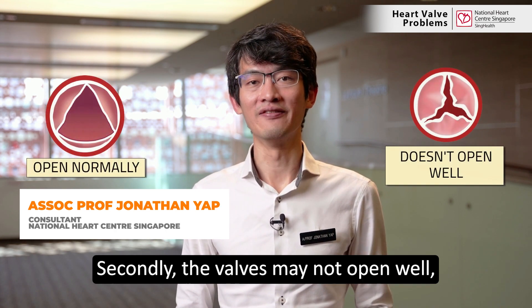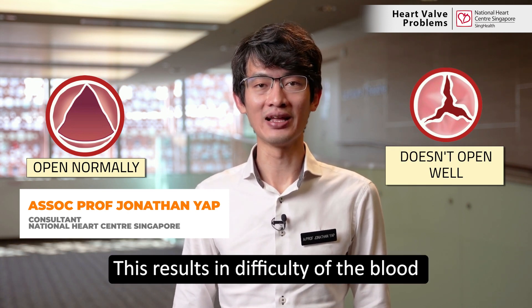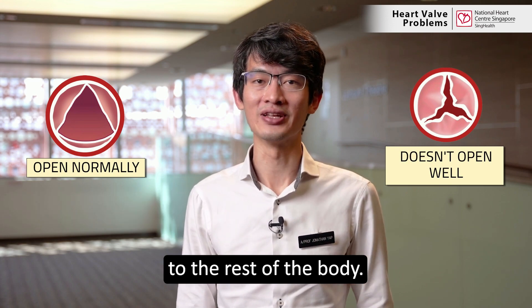Secondly, the valves may not open well, also known as tight valves. This results in difficulty of the blood flowing out of the heart to the rest of the body.